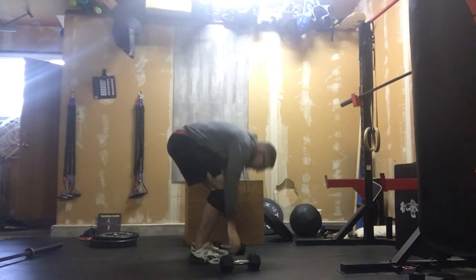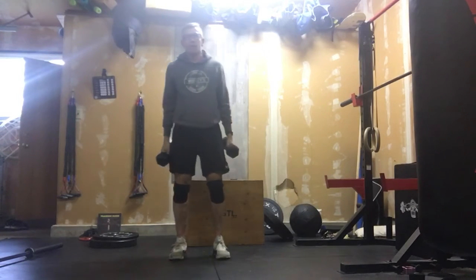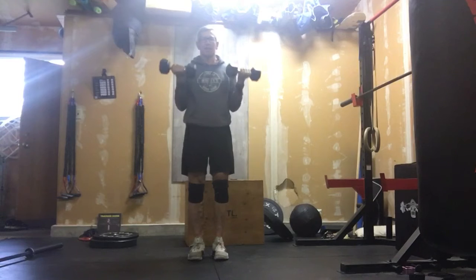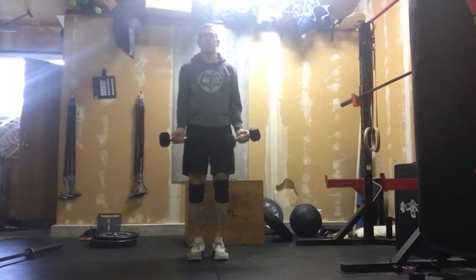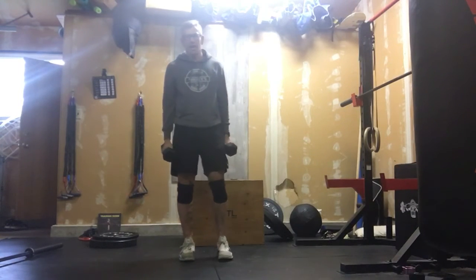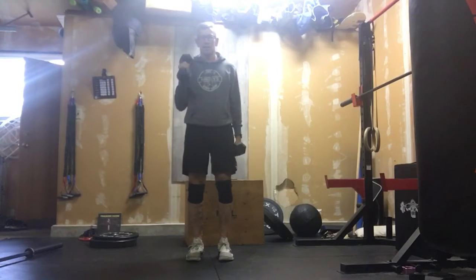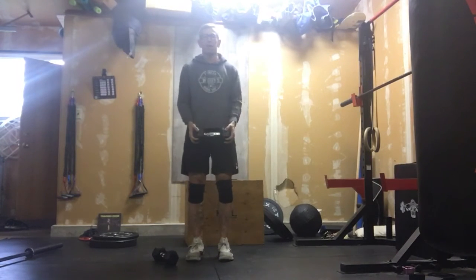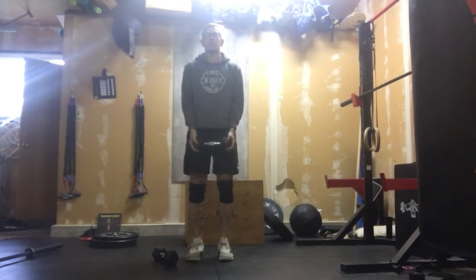After we're done those, we're going to move into dumbbell curls. We can go both at the same time if we want — 10 curls. I don't care if you go conventional curls or hammer curls, it's entirely whichever one you want to do. If we want to go singles, that's fine. And if we don't have a dumbbell that works, we can grab a barbell and do curls with a crusher grip.